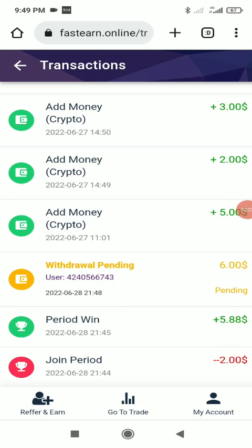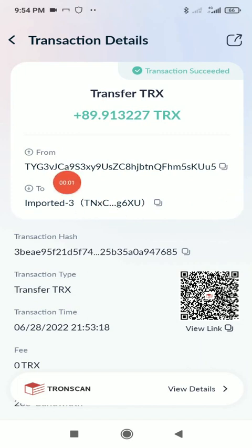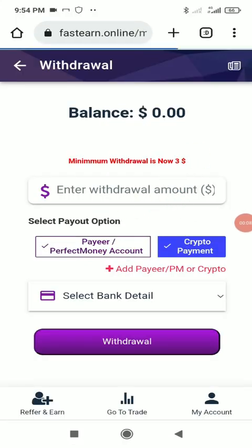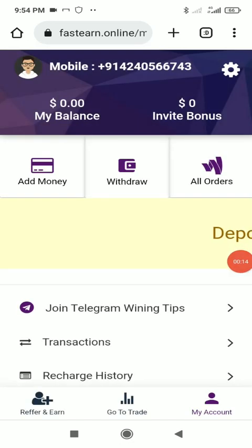We waited a bit and as you can see, I've received the amount successfully in my wallet account. I've shown you the deposit and withdrawal process live, and how to play games and make profit. Check out the link in the description below, register now, and make lots of profit from here.